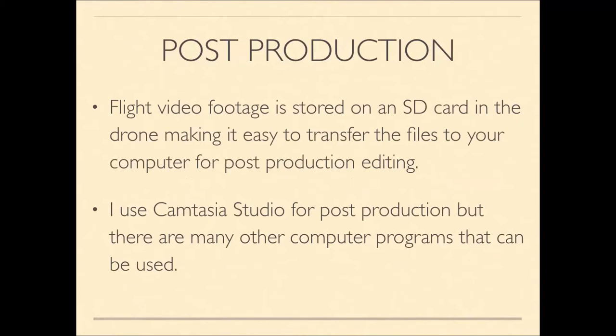Once you complete a mission, video footage is stored on an SD card in your drone. You pop the card out, put it into an SD card reader on your computer, and transfer files for post-production editing. I use a Mac Mini with Camtasia Studio for editing, but there are many other software options — many free — especially for Windows users.